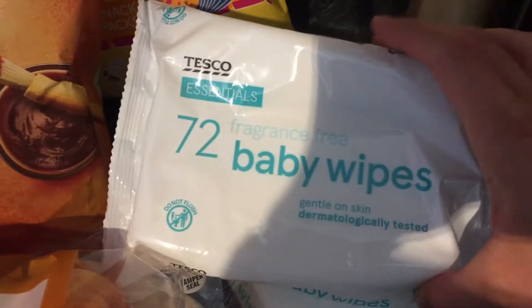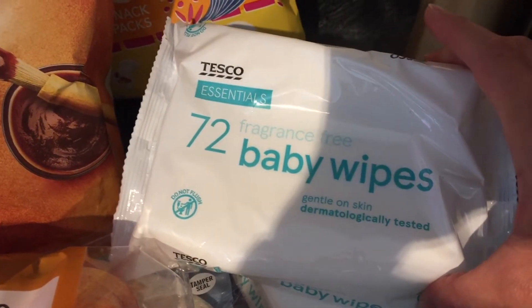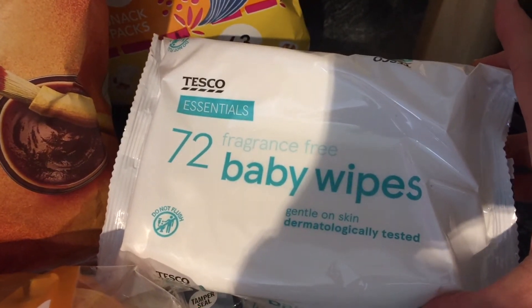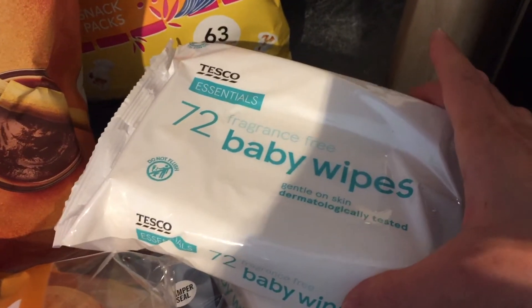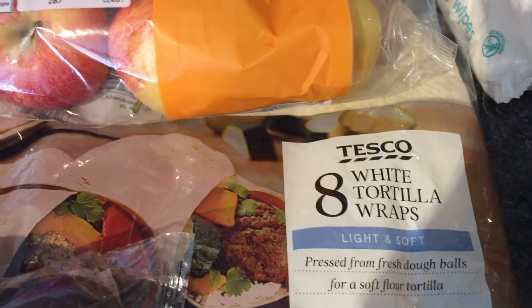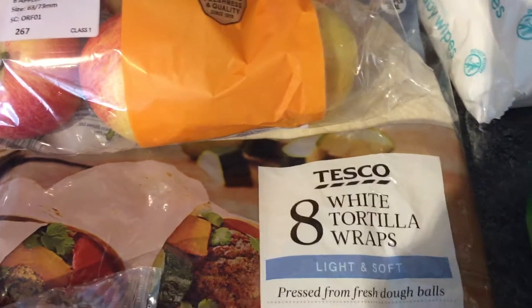I've got some baby wipes — we always get these ones. I just like having them for cleaning up hands and faces and the odd spills, so we always buy those. Those are £1.45 and we got a couple. We got some more tortilla wraps for lunches, and those are £1.95.